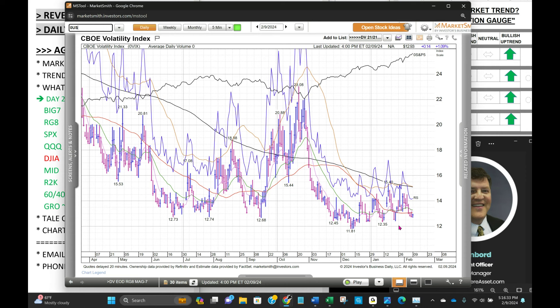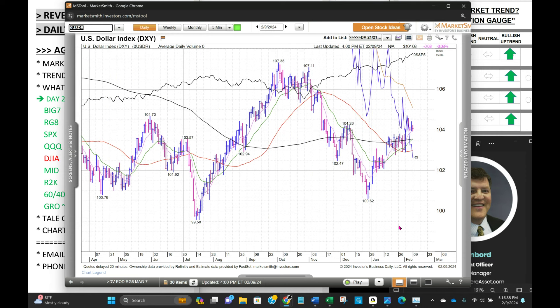The dollar is range trading today, forming a little bit of a base after it broke out above the 104 level. We don't want to see this going higher, but as the dollar's trudging higher, so is the market. Normally it's a headwind, and maybe it is to a lesser degree, but the market is just completely shaking it off.